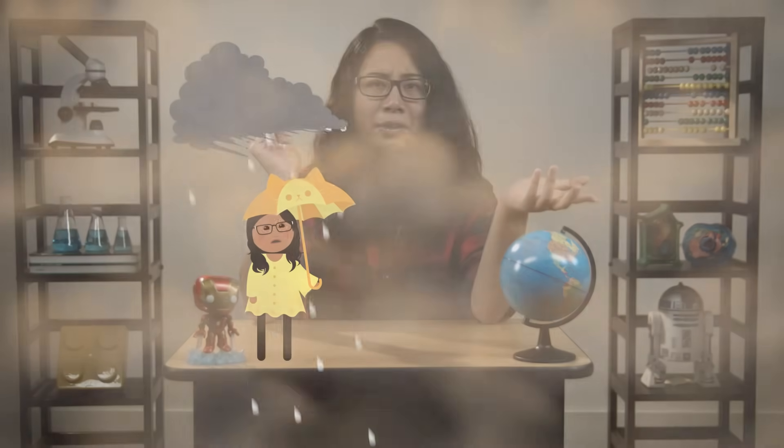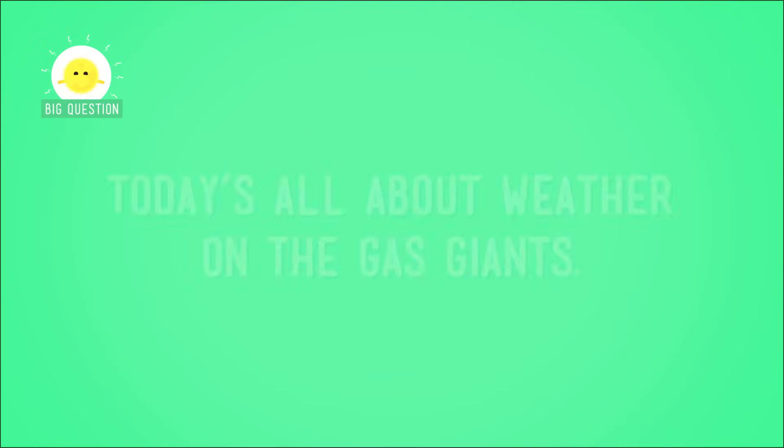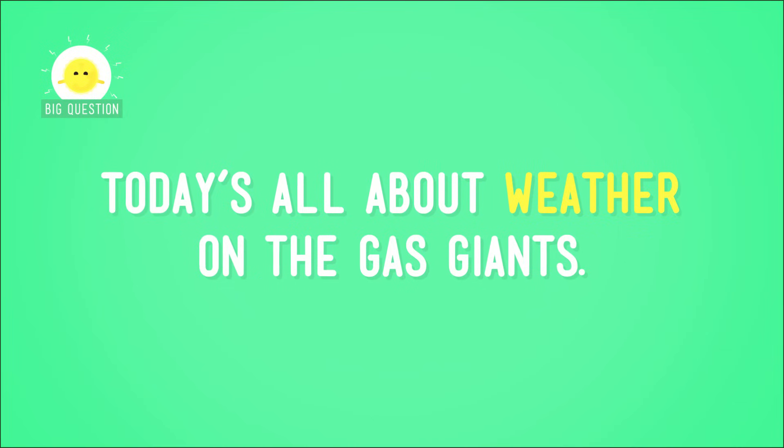I hope you held on to your all-weather spacesuit from last episode, because the weather in this episode gets even weirder. Weirder than super powerful dust storms and acid rain? Yup. So say goodbye to Earth and the other rocky planets with solid surfaces — today's all about the weather on Gas Giants.